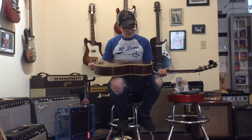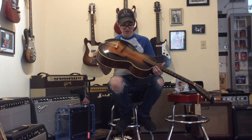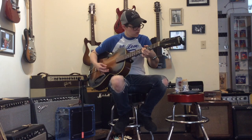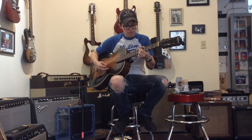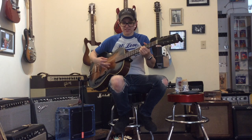This one is well-loved. Looks like it was thrown down a flight of stairs, but it sounds great. It's got a very warm, round sort of tone. Like getting a hug from Santa Claus.